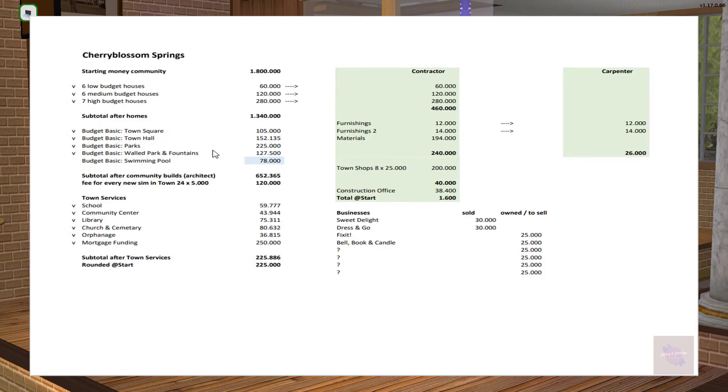One of the parks I downloaded — it's gorgeous and I could never build a park like that myself. There is also a more structured old park behind the town hall. The swimming pool is highlighted in blue because it's still in the budget but hasn't been built yet. That leaves the community with 652,000 simoleons. The mayor also received a fee for every sim that moved in, which helps keep things in perspective — the more sims in town, the bigger the budget for community builds.